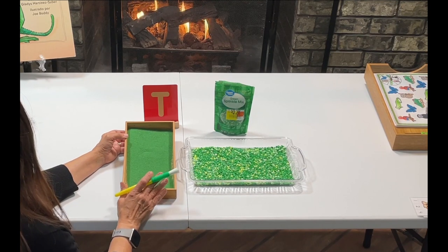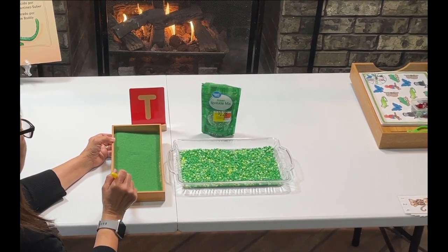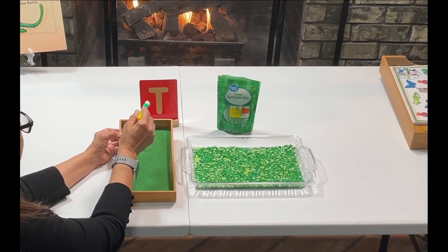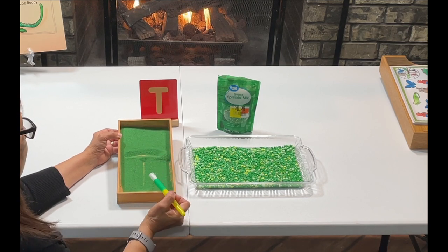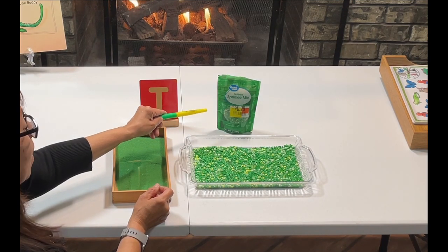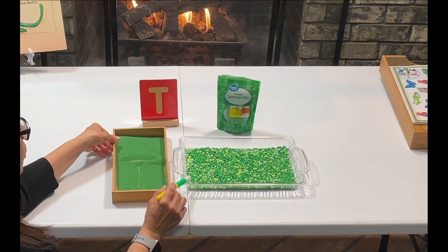For this activity, this is a salt tray letter tracing activity. I'm using a box I already had, but instead of salt I'm using some green sand from the dollar store. I'm going to use a brush — my grandson is going to be tracing some letters, like the letter T for tiger. The next day, I will be using some sprinkles that I bought at Walmart on clearance for $0.09 — Christmas sprinkles that are green — so we will be tracing some letters using the sprinkles.